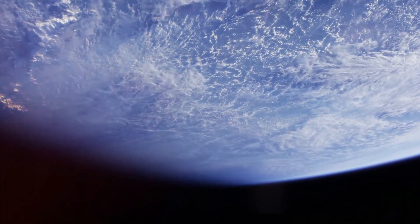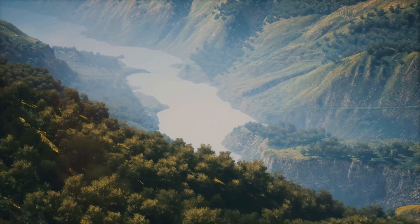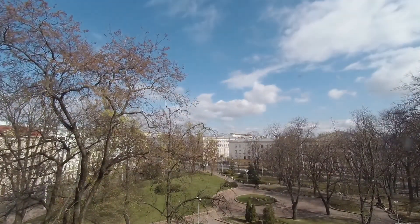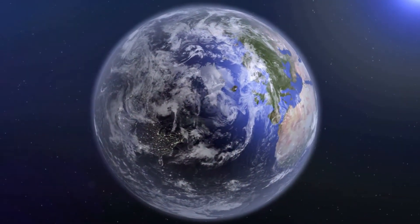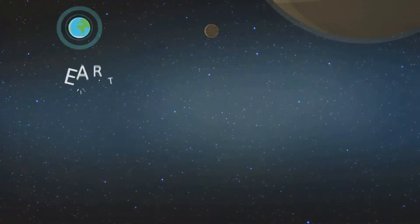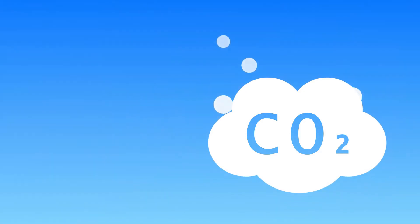Surrounding our planet is a blanket of gases called the atmosphere. This protective layer is essential for life. It provides the air we breathe, shields us from harmful radiation, and regulates Earth's temperature. The atmosphere is primarily composed of nitrogen and oxygen. Nitrogen makes up the largest percentage, followed by oxygen, which is essential for respiration. Other gases present in smaller amounts include carbon dioxide, argon, and water vapor.